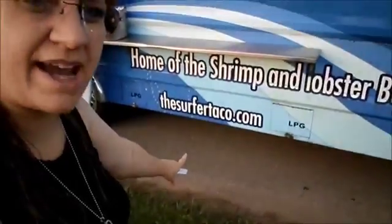Hi you guys, I'm here to do a first impression video. I'm here at Surfer Taco — SurferTaco.com — right here. I got myself the three tacos plate, chicken for my choice, and getting ready to give it a try, hopefully it'll be delicious.